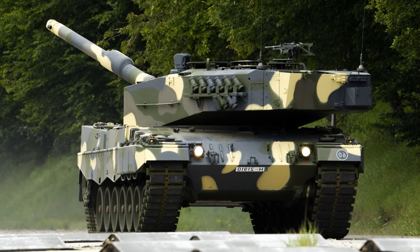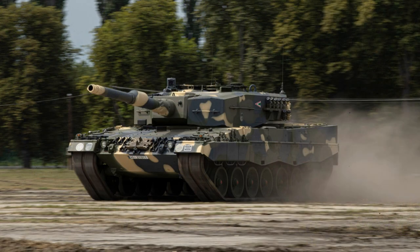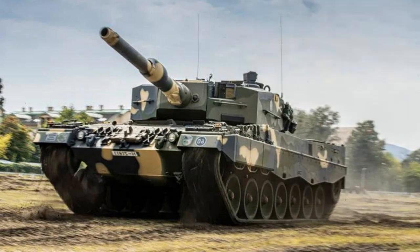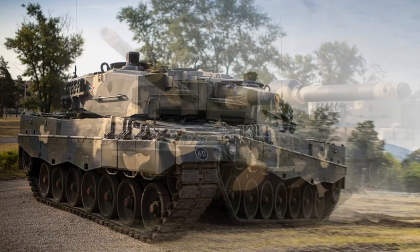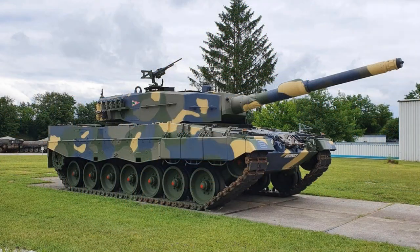Both fin-stabilized rounds have a semi-combustible cartridge case with a metal base stub which is ejected into a box under the breech. The Leopard 2A4 carries a total of 42 rounds of ammunition, with 27 stored to the left of the driver, 15 in the left side of the turret bustle, and separated from the fighting compartment by an electrically driven door. A 7.62mm coaxial machine gun is mounted to the left side of the main armament, and one 7.62mm machine gun is at the hatch of the loader.